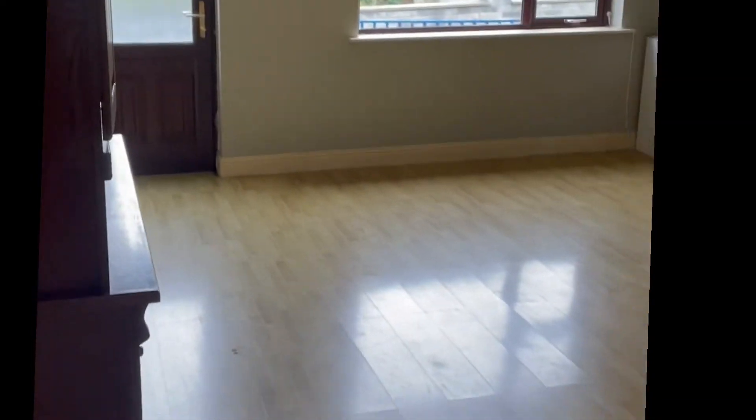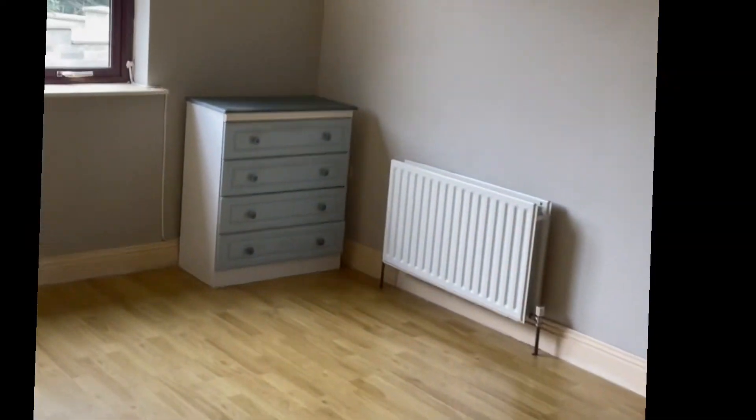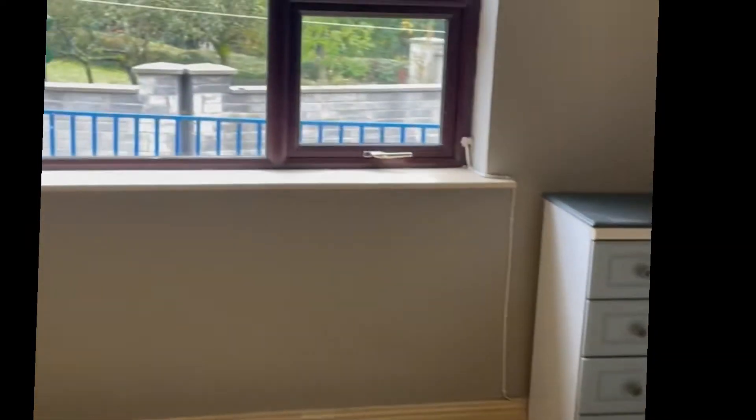Lovely big sitting room. Storage cabinets, window.